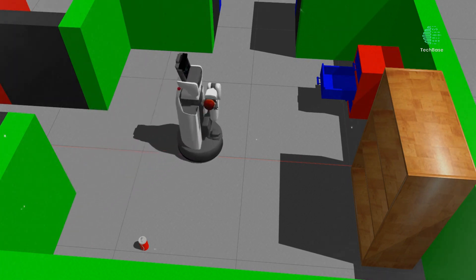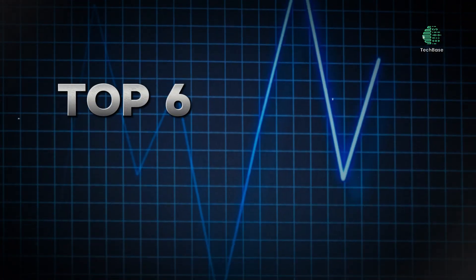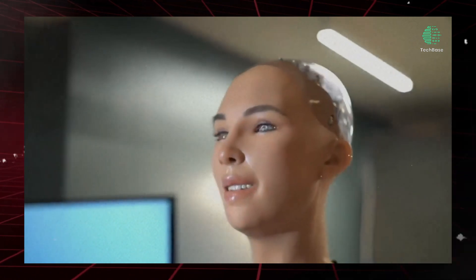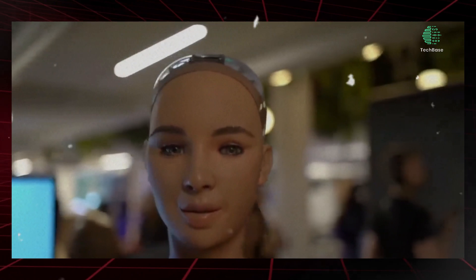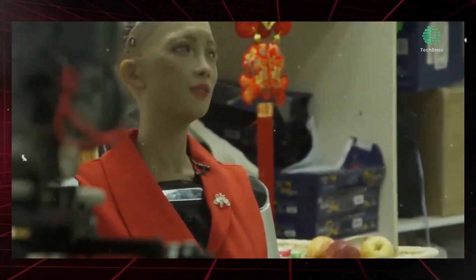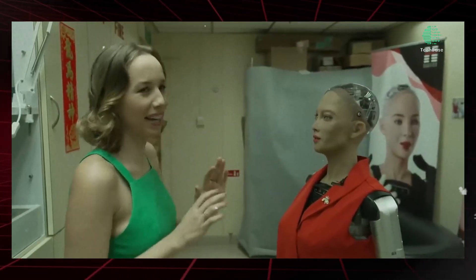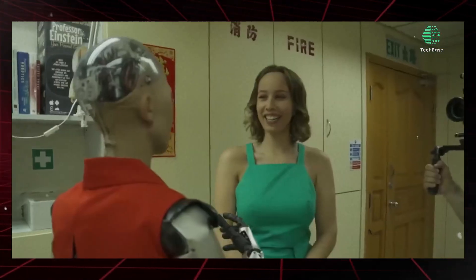Top 6: Sophia by Hanson Robotics — High Profile Humanoid. Sophia, developed by Hanson Robotics, stands out as one of the most recognizable humanoid robots, known for her human-like appearance and capabilities. Equipped with artificial intelligence and a wide range of sensors, Sophia can engage in conversations, express emotions, and learn from her interactions. With her life-like appearance and conversational abilities, Sophia represents a significant advancement in humanoid robotics.